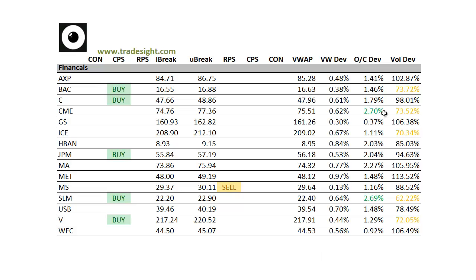We had an open-close deviation in the CME, and we also had it in Sallie Mae. The Sallie Mae was on pretty low volume, though.